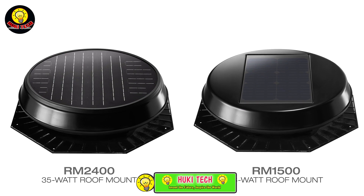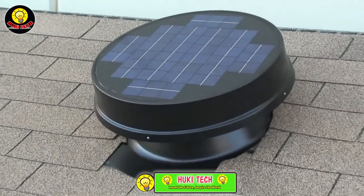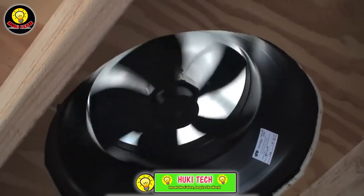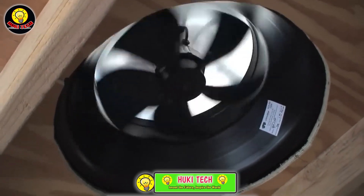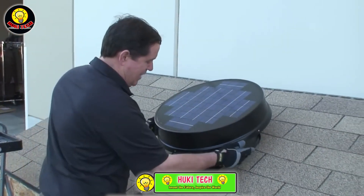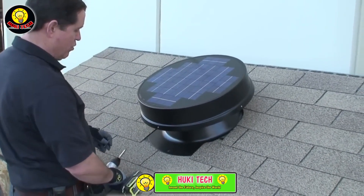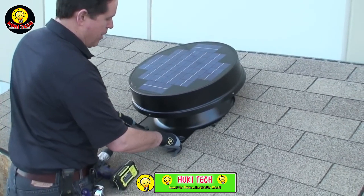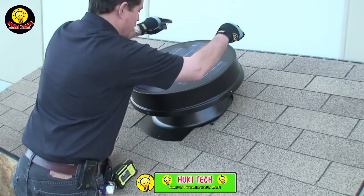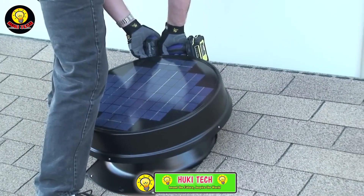The manufacturers emphasize that a pro version of these systems can effectively cover an area of 46 square meters, making them suitable for various indoor spaces. Beyond ventilation, the solar-powered system offers additional benefits such as electricity savings and a reduction in the risk of mold growth in indoor environments. Embrace the power of solar technology for efficient and sustainable ventilation solutions tailored to your roofing needs.